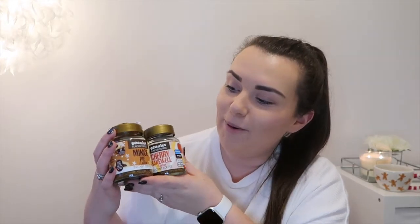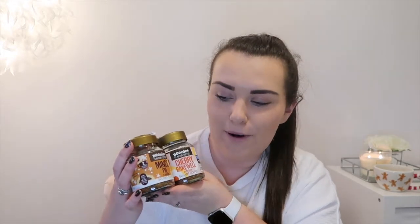Home Sense also had these Beanies limited edition Christmas scent coffees for £1.99. I got the mulled wine, the mince pie, and the cherry bakewell. I can confirm the cherry bakewell tastes very nice, but the mince pie not so much — it's a bit strange. I haven't tried the mulled wine one yet but I'll report back on my Instagram story. When you open the lids the scents are so strong you can tell what they are straight away. For £1.99 they're absolute bargains and look really cute in the kitchen.